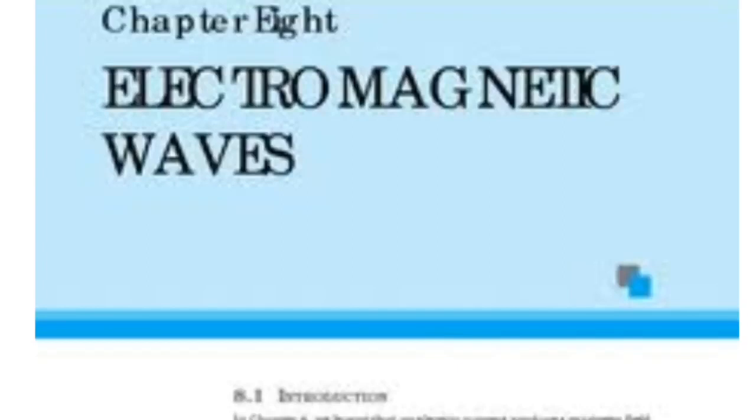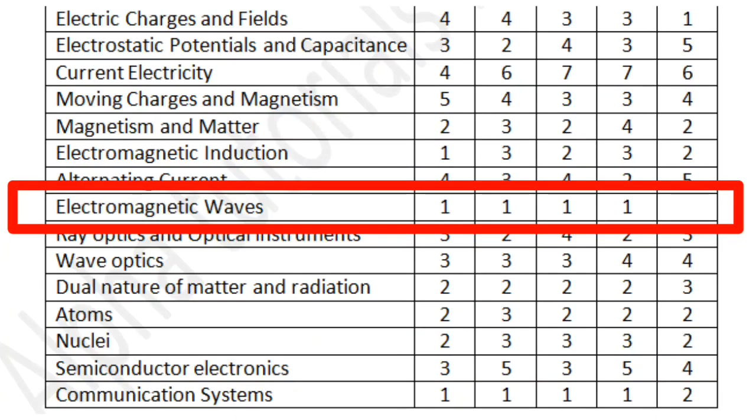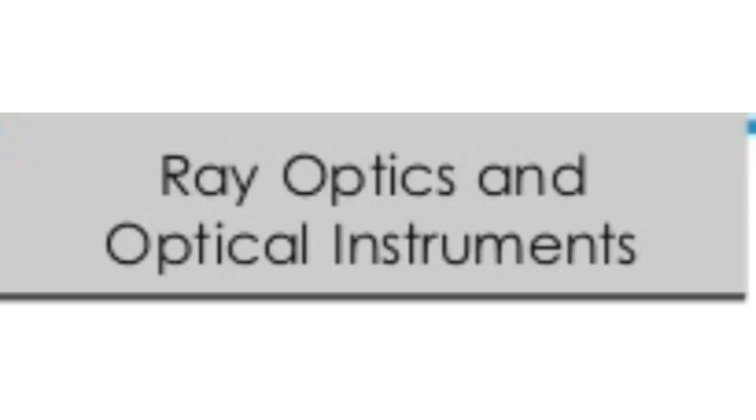The next chapter is Electromagnetic Waves — one of the smallest chapters in the syllabus. You may expect no questions or at most one question, which will be a conceptual one, as there is not much calculation in this chapter.